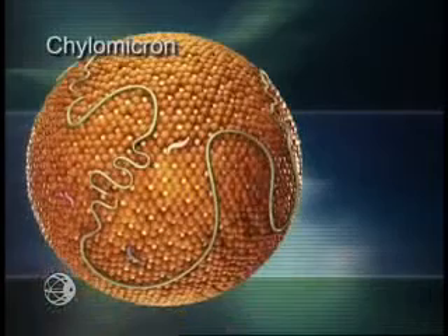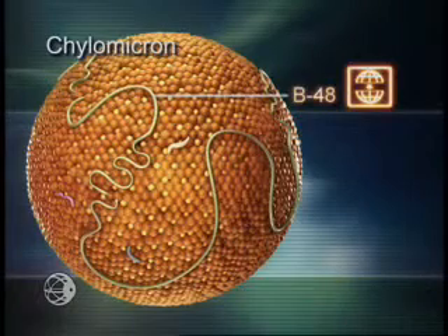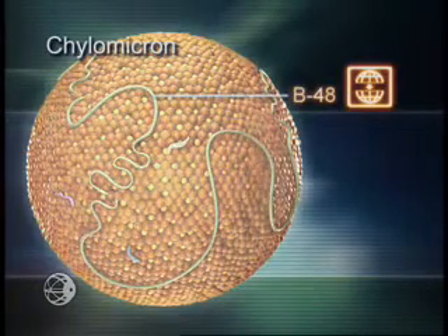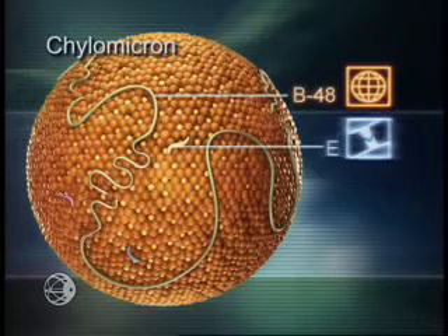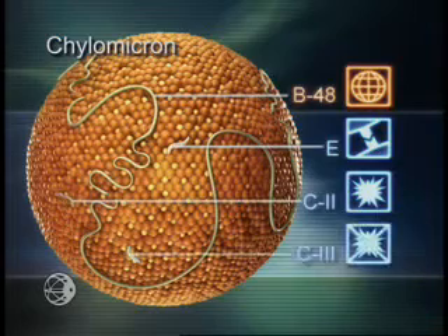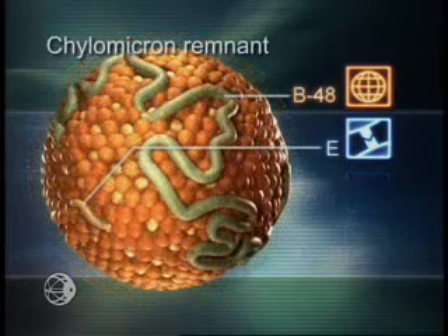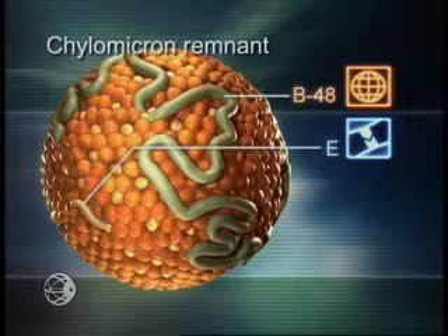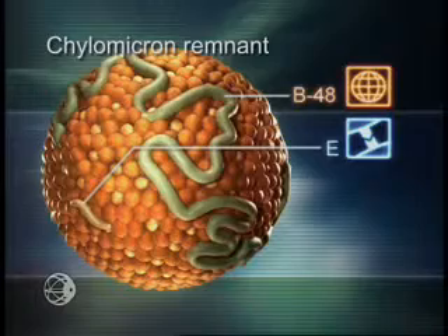For example, in the intestine, apolipoprotein B48 is involved in assembly and packaging of ingested triglycerides and cholesterol into chylomicrons. ApoB48 also provides this large, very triglyceride-rich lipoprotein with structural support. ApoE serves as the ligand for hepatic uptake of the chylomicron. Additional apolipoproteins such as C2 and C3 may be acquired to regulate triglyceride metabolism. Particles remaining after triglyceride release, referred to as chylomicron remnants, retain ApoB48 and ApoE. ApoE is essential for hepatic uptake.